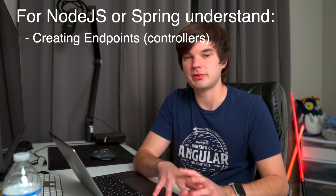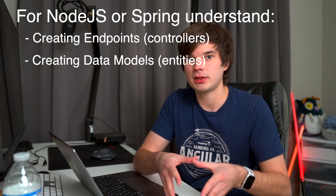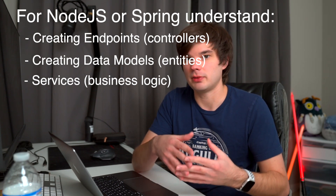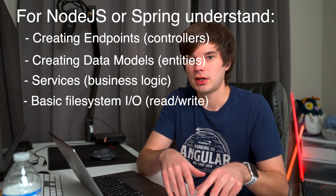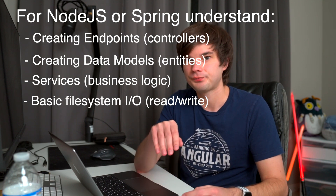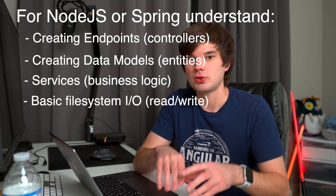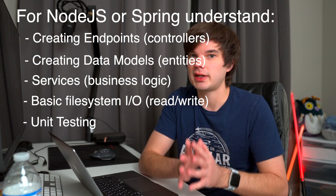For whichever backend technology you pick, it's important to understand how to create API endpoints, how to create data models or entities, and how to create server-side business logic. It's also important to understand how to interface with the file system on the OS and how to read and write files. Additionally, understand unit testing — it plays a big part in back-end systems. I recommend you spend one to two months learning back-end services and getting really proficient.